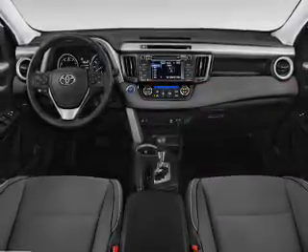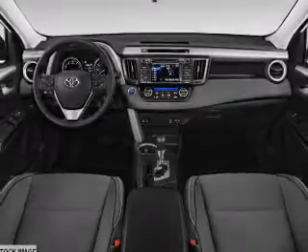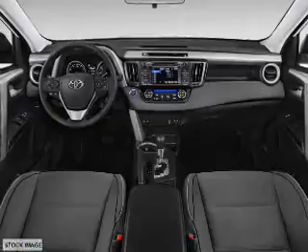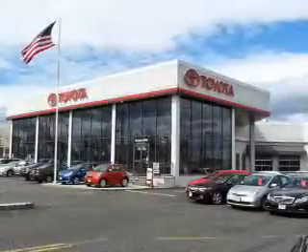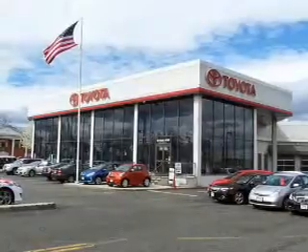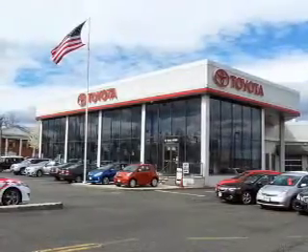Inside you'll find Bluetooth connectivity, digital radio, Sirius XM satellite radio, an auxiliary input, steering wheel controls, automatic climate control, a backup camera, curtain head airbags, front airbags, and side airbags.